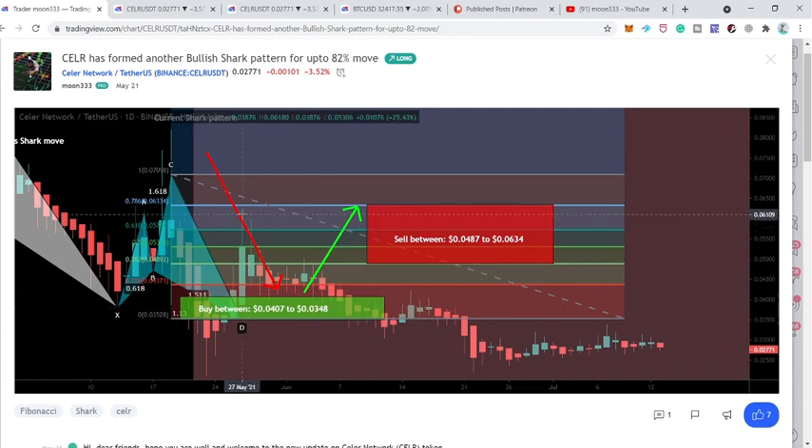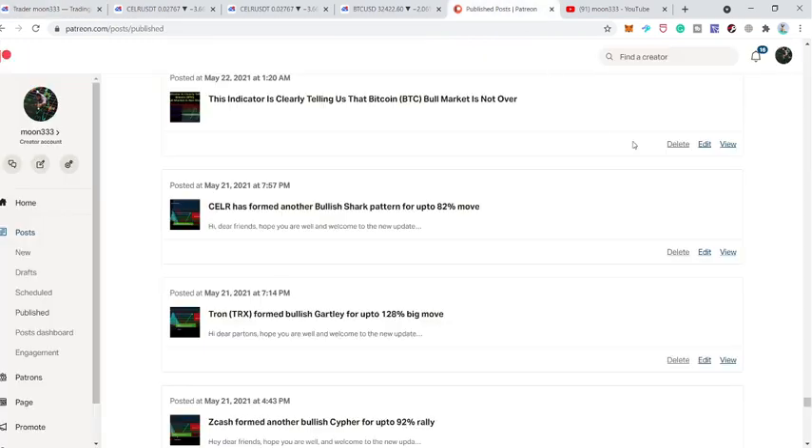That was more than a 77% rally from 3.4 cents to the spike up to 6.1 cents. Now currently the price action has again formed another harmonic bullish reversal pattern completed on the weekly time frame chart. If you'd like to support me at the Patreon, I've shared the link in the video description.